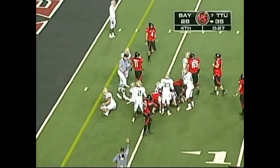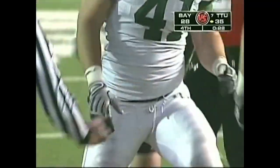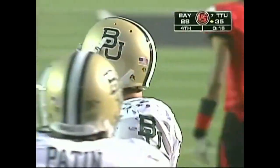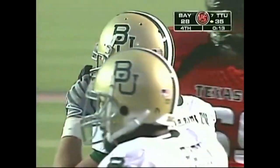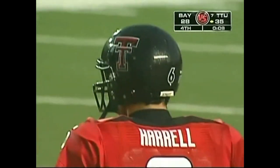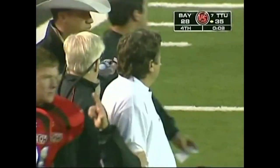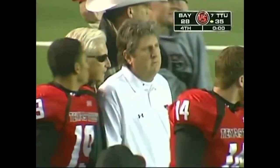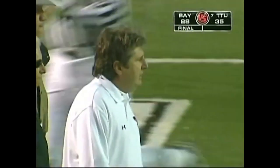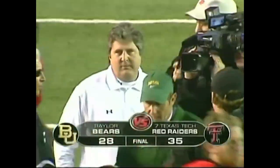Down to the five-yard line with 27 seconds to play in the ballgame. We've answered the question, but it took them about three quarters to wake up. Will Texas Tech have a little hangover from Oklahoma? They did have a little hangover, but they responded well in adversity — and that's where the rubber meets the road. Texas Tech responded very well in the second half. Ruffin McNeil going to congratulate his good friend Brian Norman, and Mike Leach heading to the middle of the field to talk to his former running backs coach Art Bryles. Texas Tech wins it 35-28.